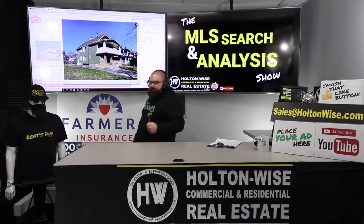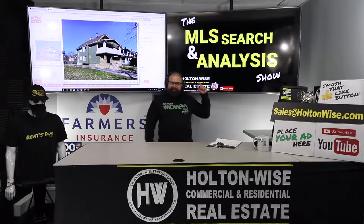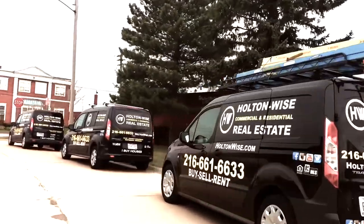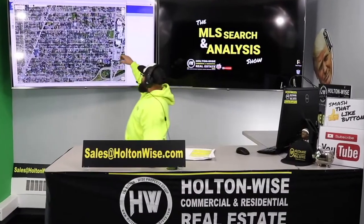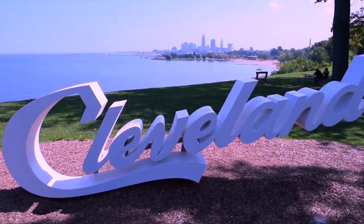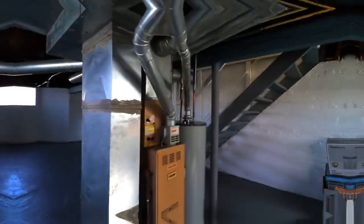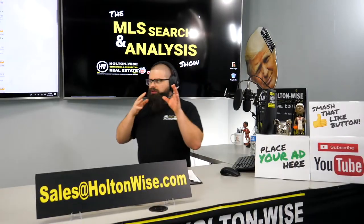Is this duplex going to be a deal or is it going to be a dud, Tim? Let's find out. This is the show where I work for you directly, taking your needs. I'm going through the MLS and I'm trying to find the best possible deal for you guys.